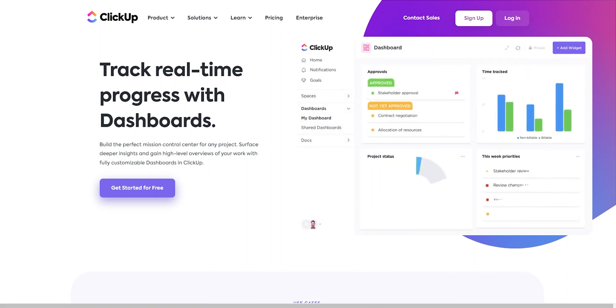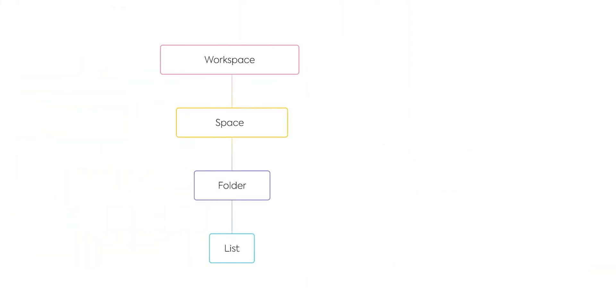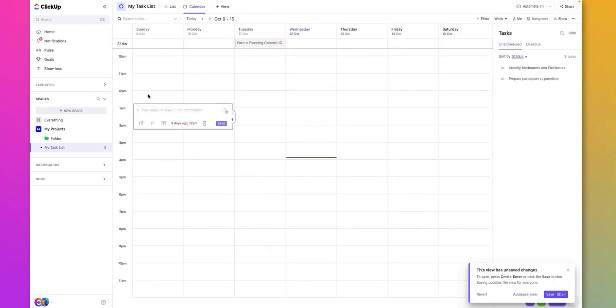ClickUp has corners to manage multiple spaces, and it's a lot, but we can take advantage of it as the app lets you choose how our boards should be customized. This can be set up as a daily planning app using calendar and to-do. The calendar can be viewed in daily, weekly, or monthly mode and tasks can be set up easily.